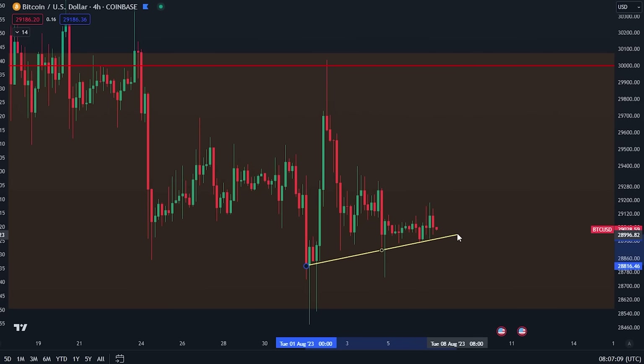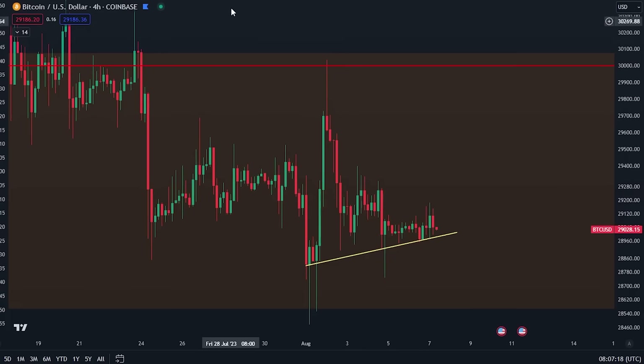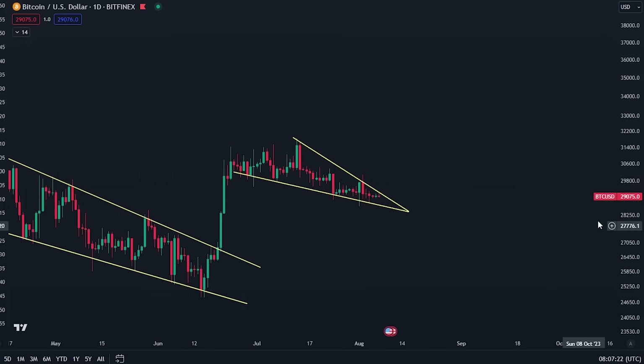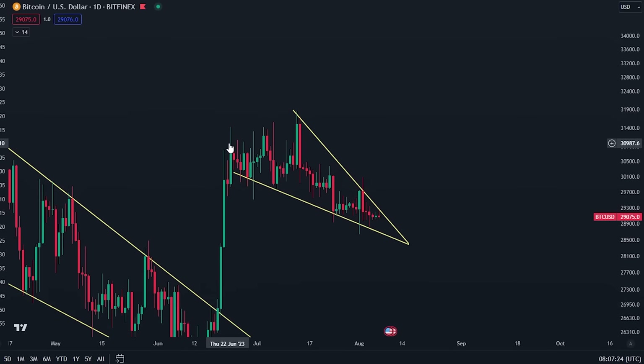The first thing I want to talk about is this trend line right here — we could maybe adjust it a little bit to the downside to account for these wicks. You can see that we're at least having that trend of higher lows still intact. Also on the daily time frame you can see that we are squeezing inside of this falling wedge.